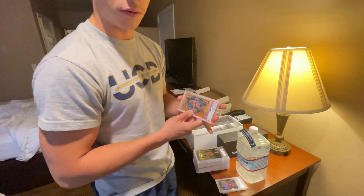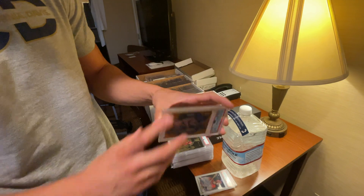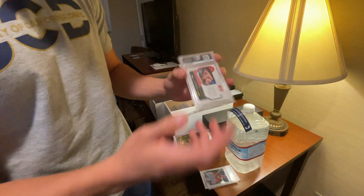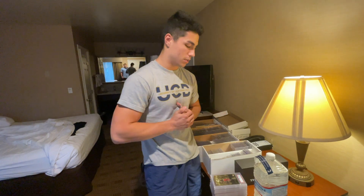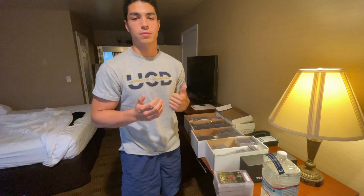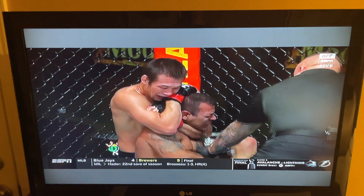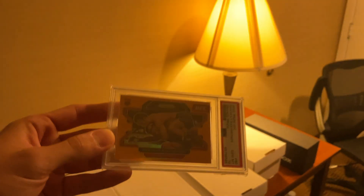We also got a UFC card — Shavkat Rakhmonov, PSA 10 out of 99. I don't know if I said his name right, but he fights in like half an hour so hopefully he doesn't lose, because yeah we might look stupid. We've got some time since there's no trade night. Maybe casino after.